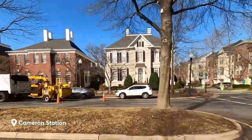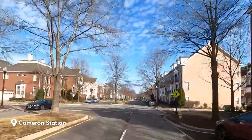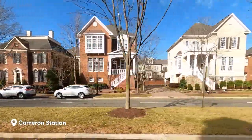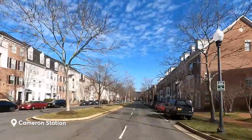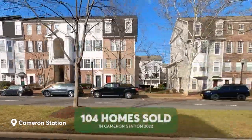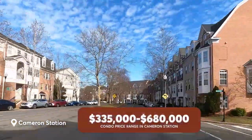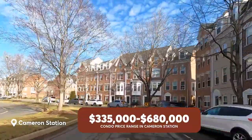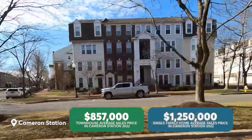One thing to keep in mind in Cameron Station is that they also have townhouse-style condos. That's an important distinction because with a traditional fee-simple townhouse, you're responsible for the whole property including exterior maintenance, while with a condo you are responsible for the interior. Keep in mind, with a condo you'll have additional monthly condo fees in addition to the HOA fees. In 2022, there were a total of 104 homes sold in the community, with the majority being townhouses. Condos range from the low $300s for one-bedroom flats to the high $600s for three-bedroom townhouse-style condos, while fee-simple townhouses averaged in the mid-$800,000s, and single-family homes go for about $1.2 million.